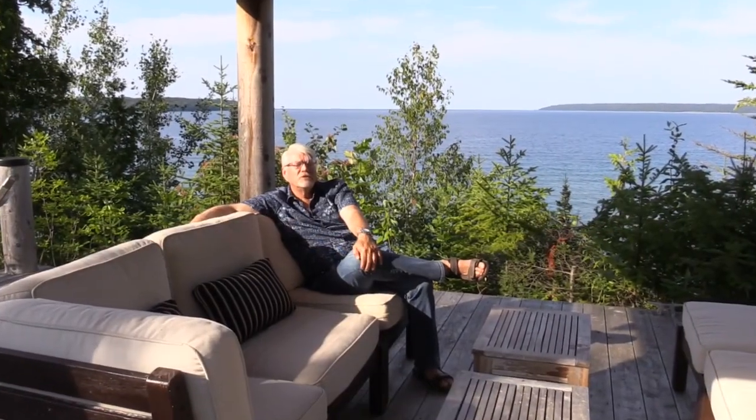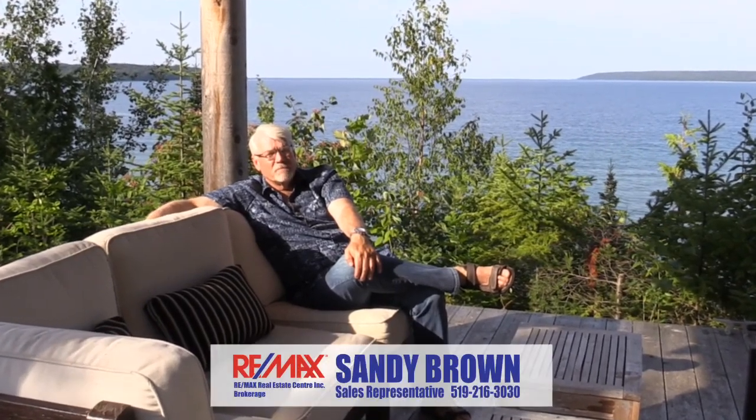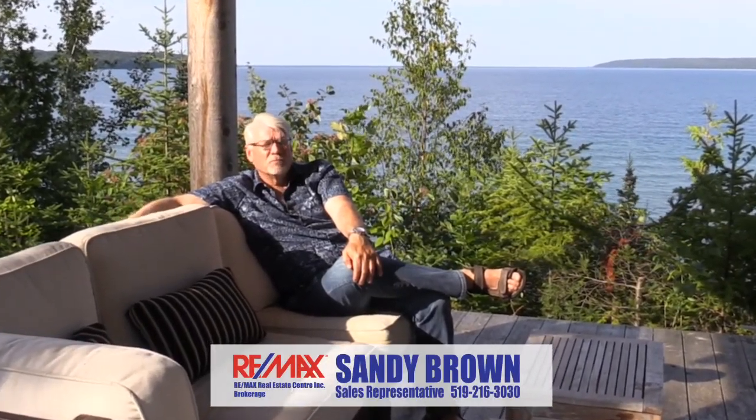If you love to entertain and your family's got a passion for outdoor living, this property's for you. Please contact me for a personal tour.